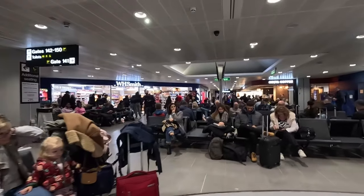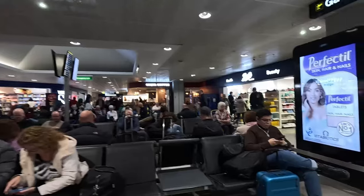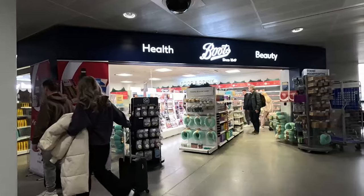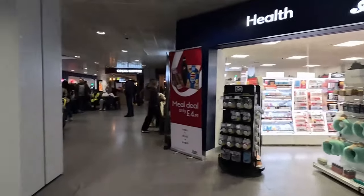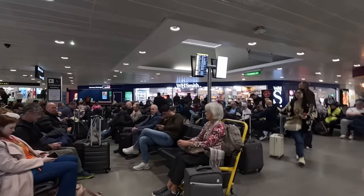You've got WH Smiths just there straight ahead. As you walked in there was a Curry's - they sell electronics and stuff. And then here you've got Boots, which is a pharmacist. You can get some food as well, sandwiches and things like that. WH Smiths - I think everyone knows it - it's more of a stationery, books, magazines.